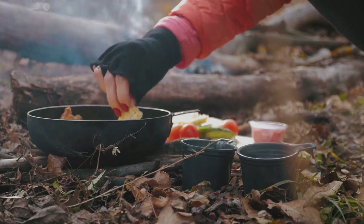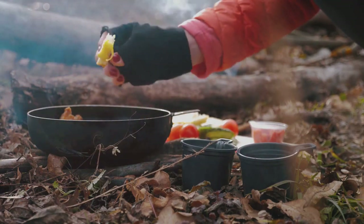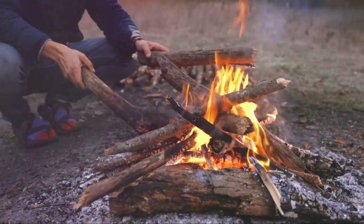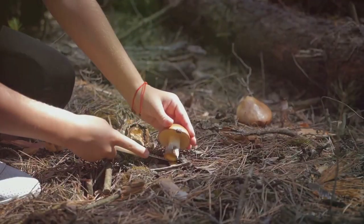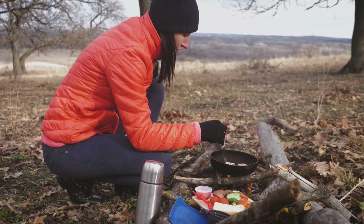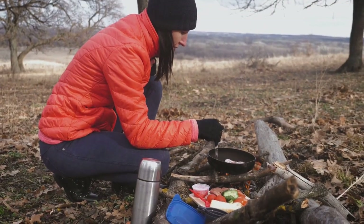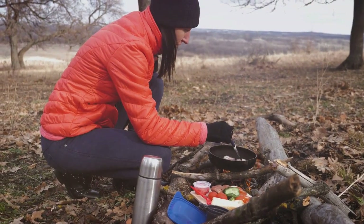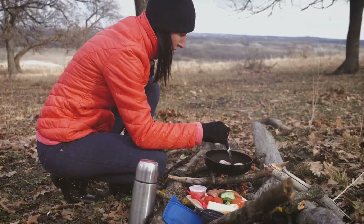The key to successful survival cooking is preparation and knowledge. Know what foods to pack and how to use them. Understand how to safely build and maintain a fire. Learn to identify edible plants in your area. And most importantly, practice — the more you practice these skills, the more confident you'll be if you ever need to use them. And there you have it, a delicious meal cooked in the great outdoors.